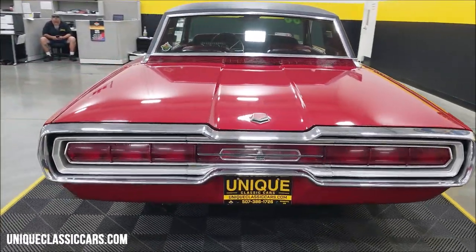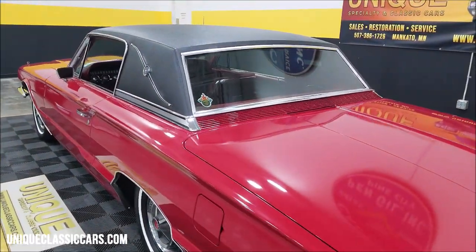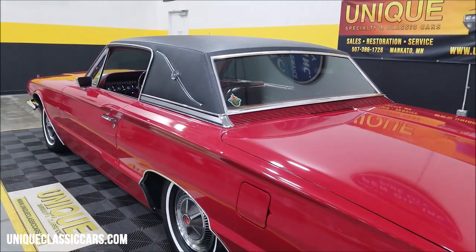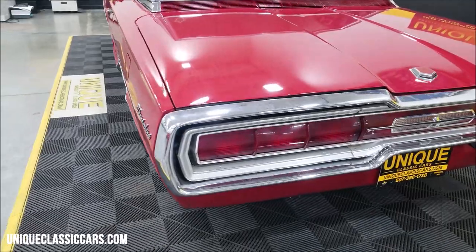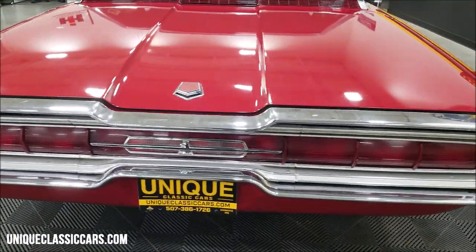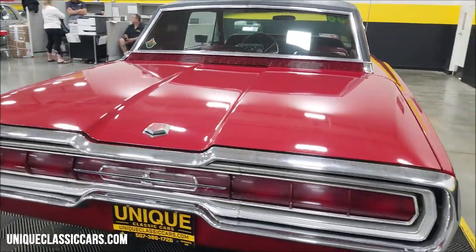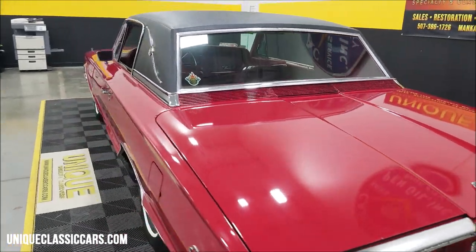The odometer shows about 70,000 miles, which is believed to be original — though I cannot confirm or deny once the car is old enough that mileage is no longer recorded on the title. Take a look at the underside, the pictures, the video, and come up with your own determination. We also have an open-door policy for third-party inspectors. If you can't make it out yourself, feel free to send a third party to check this car out — we'd be more than happy to show it.